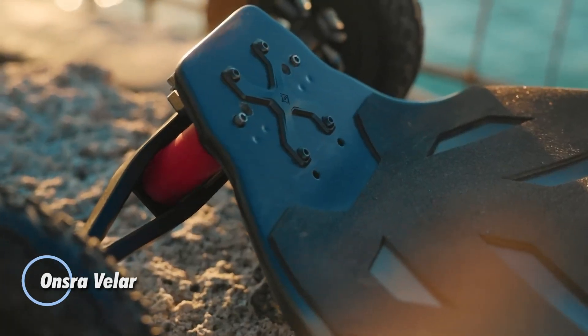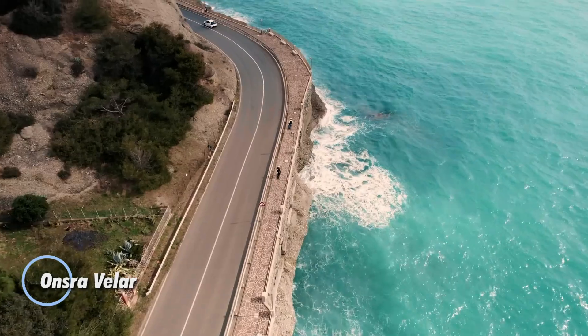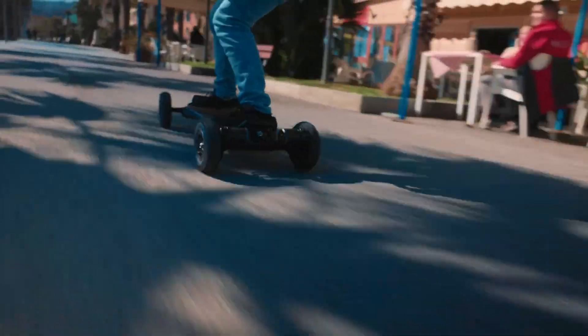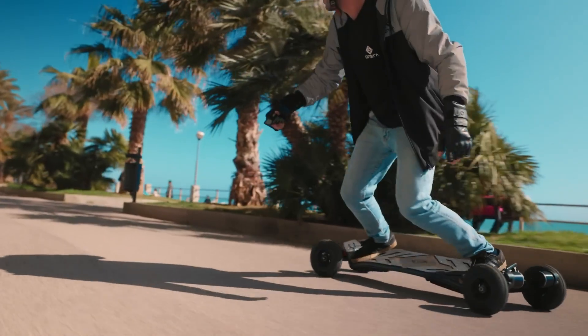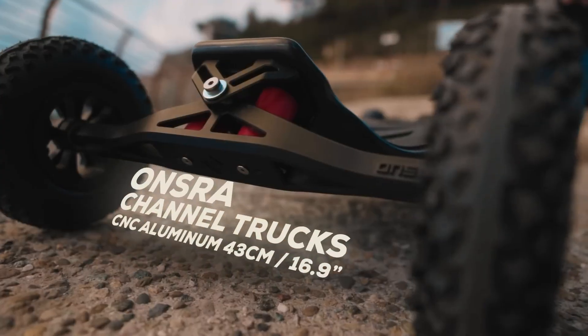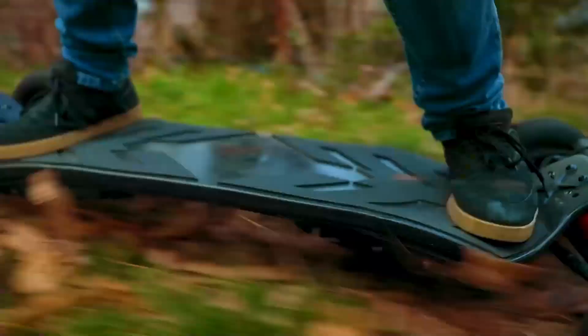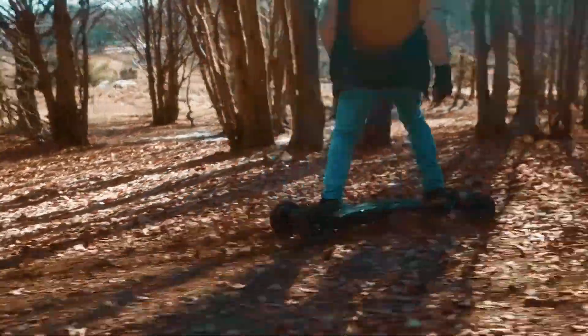The ONCE Revealer, priced at $2,790, revolutionizes electric skateboarding with its exceptional performance and cutting-edge features. This board is powered by dual 3,500-watt motors and a 1,036-watt battery, enabling speeds up to 43 mph and a range of 40 miles, making it ideal for both long-distance rides and high-speed excitement. Its 200mm all-terrain tires and IP65 water resistance ensure reliable operation across various environments.